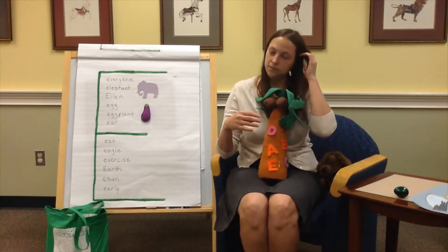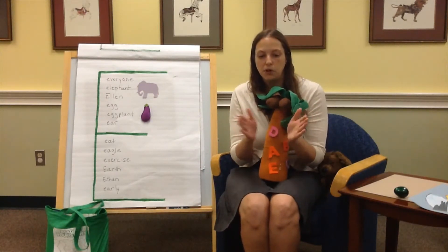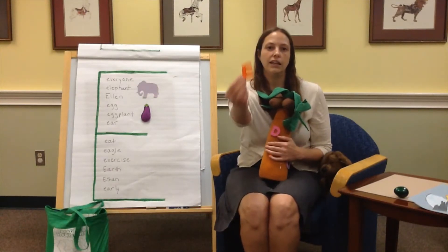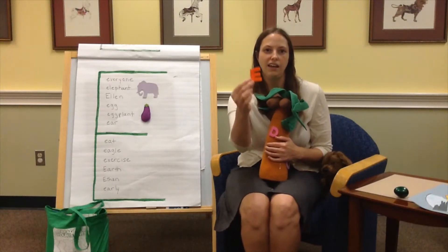You guys ready? Here we go around the alphabet tree, the alphabet tree, the alphabet tree. Here we go around the alphabet tree, singing the sounds of the letter. This is a sound that E can make: E, E, E. This is a sound that E can make: Eh, eh, eh.